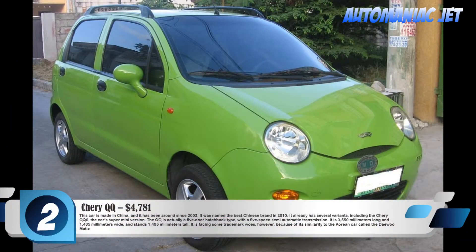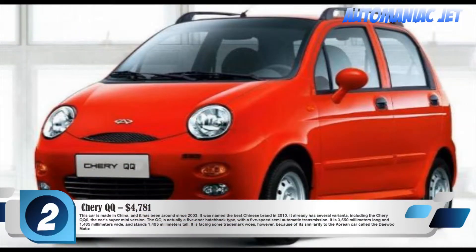Number 2: Chery QQ, $4,781. This car is made in China and has been around since 2003. It was named the best Chinese brand in 2010. It already has several variants, including the Chery QQ6, the car's super-mini version. The QQ is a 5-door hatchback type with a 5-speed semi-automatic transmission. It is 3,550 mm long and 1,485 mm wide, and stands 1,495 mm tall. It is facing some trademark woes, however, because of its similarity to the Korean car called the Daewoo Matiz.